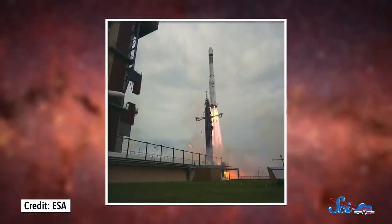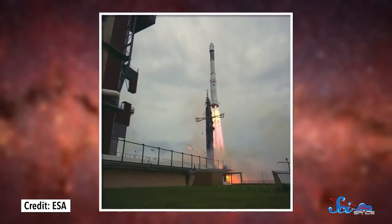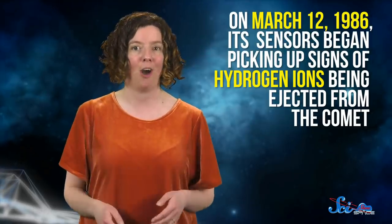Once Giotto was completed, it was launched on July 2, 1985. It orbited the Earth three times and then fired its thrusters to head off on its eight-month journey to intercept Halley's Comet. On March 12, 1986, its sensors began picking up signs of hydrogen ions being ejected from the comet — it was getting close. A day later, it entered the densest part of the comet's tail.